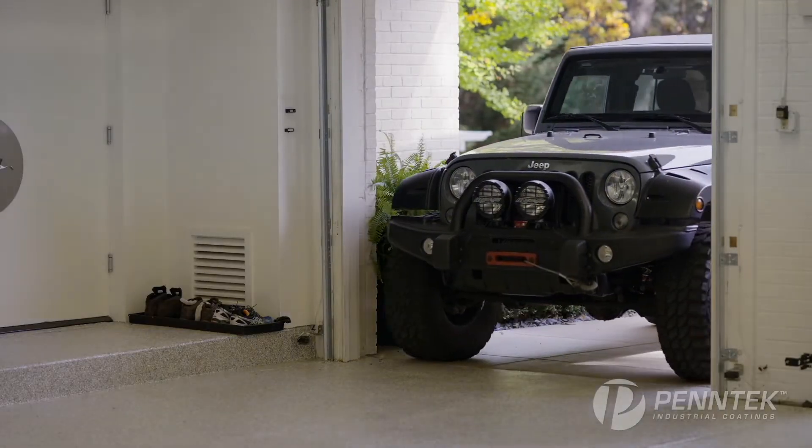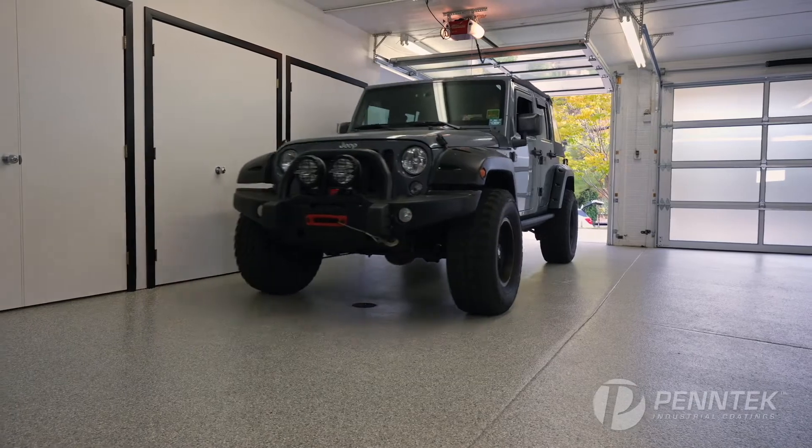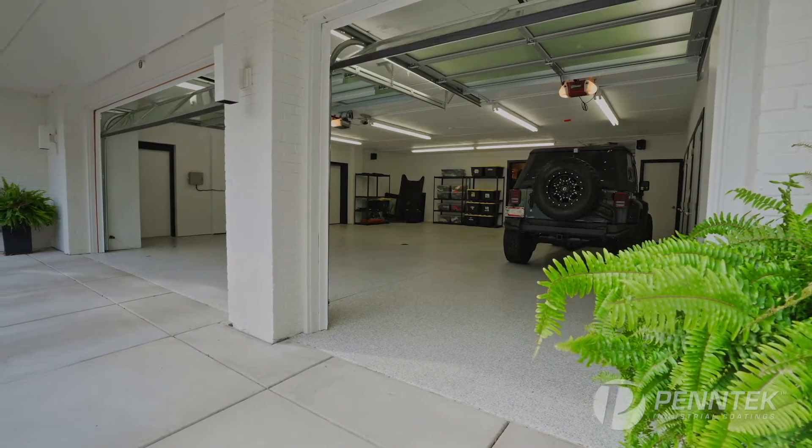To start, here's a few of our past customers to tell you why they love their Pentec floors. One of the things I was really looking for was pretty extreme durability. Being a contractor and outdoor enthusiast, I'm always using my garage and getting my car super dirty, and I wanted something that was going to hold up to the elements, anything that I would throw at it.